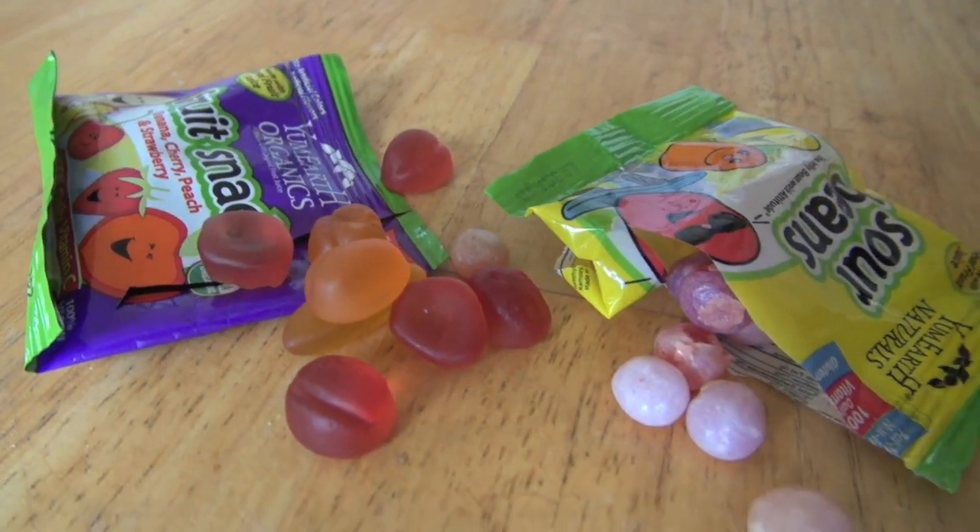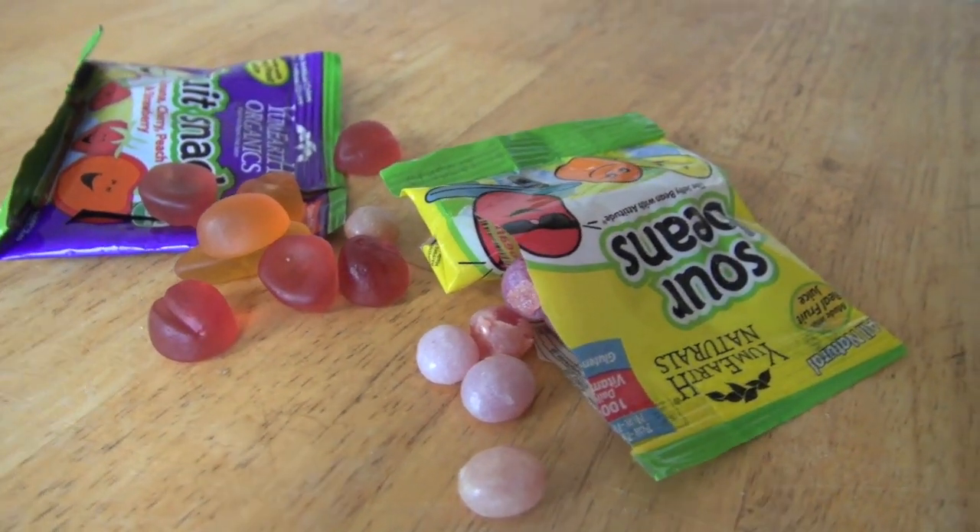These are nut free, egg free, dairy free, and gluten free — free of all the crummy things and full of deliciousness. They're flavored with natural real fruit, which is great.